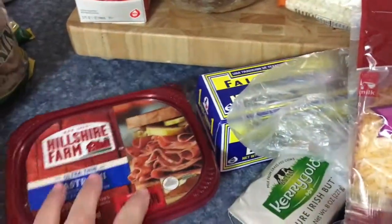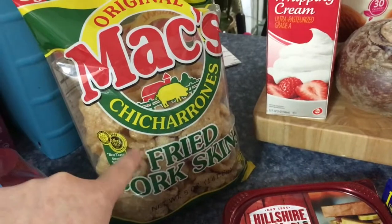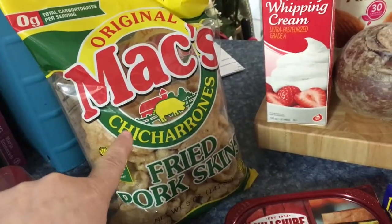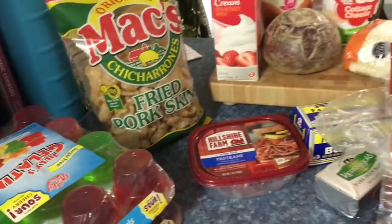I got some pastrami. I'm going to make some more of the cloud bread to go with it. Then I got two packages of the Macs fried pork skins, because I use these like breadcrumbs — you grind them up and use them like breadcrumbs. And then some sugar-free Jell-O, and that is it.